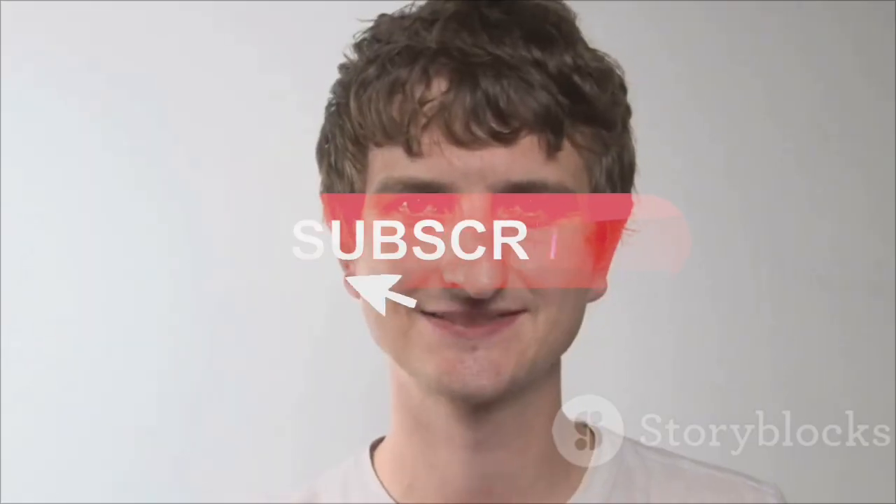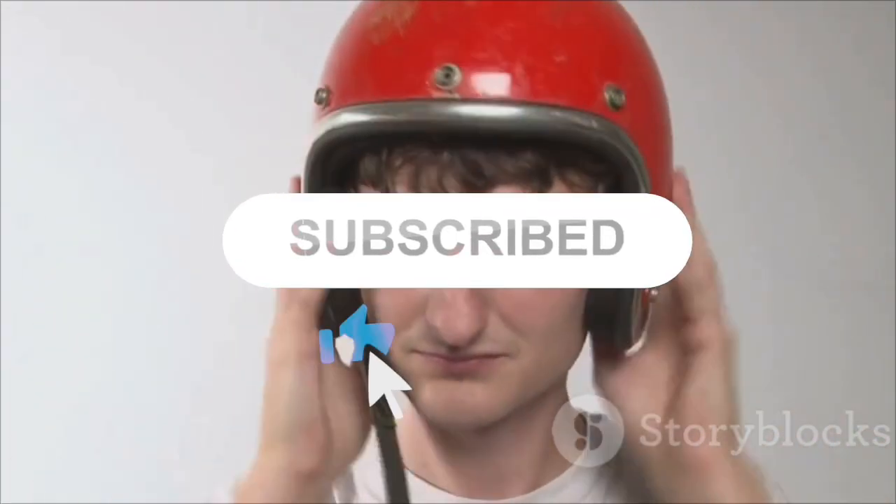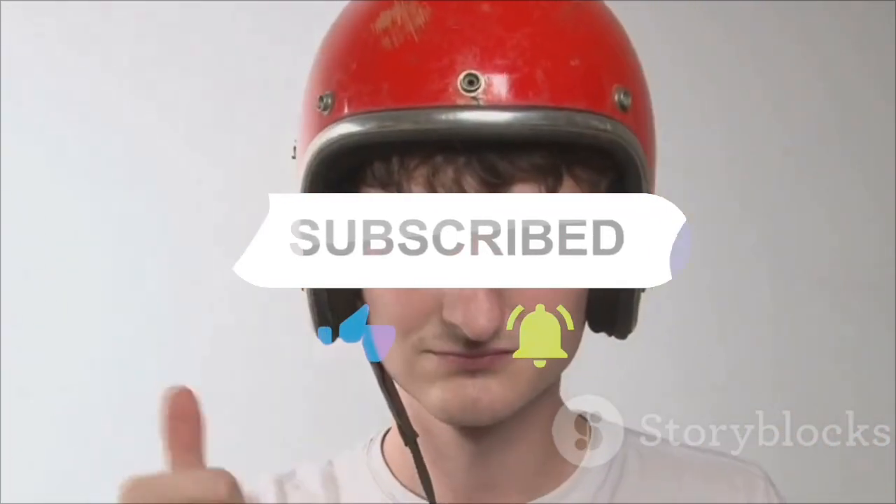Thanks for hanging out with me. If you want more cool tech breakdowns, hit that subscribe button and I'll see you in the next video.